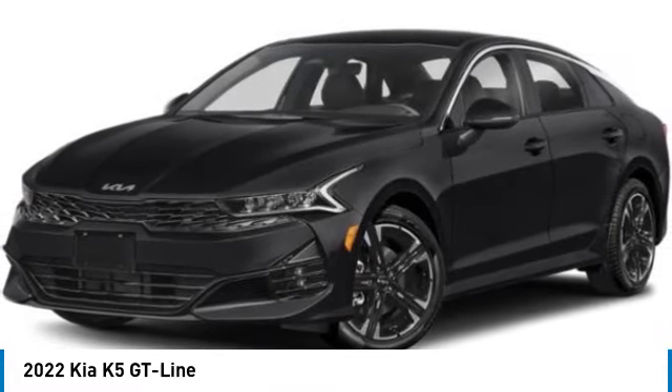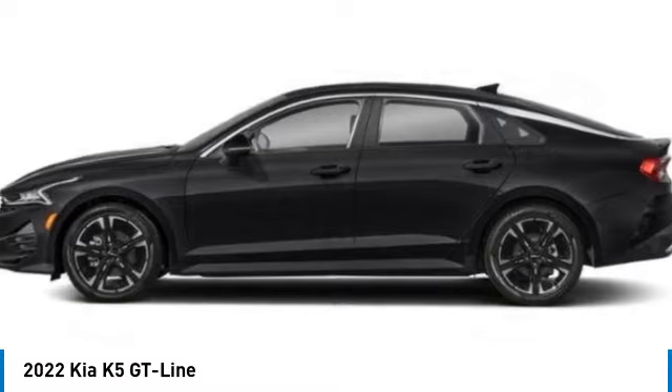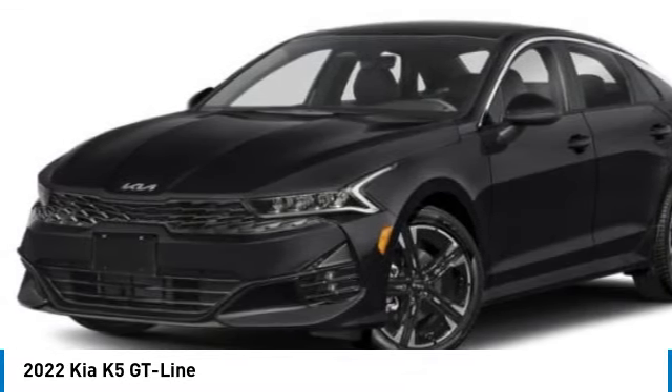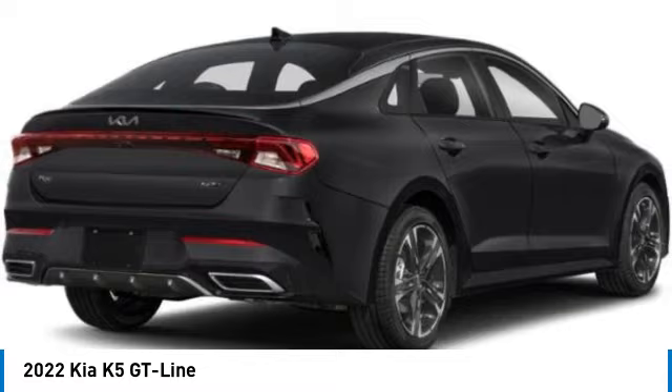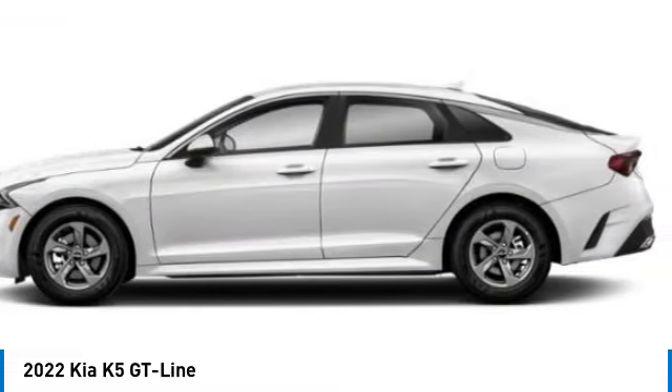Come test drive the 2022 Kia K5. The Kia K5 has a stylish exterior that will be sure to turn heads. Sleek interior looks, fantastic handling, and an abundance of technology will make this a fun vehicle to drive.